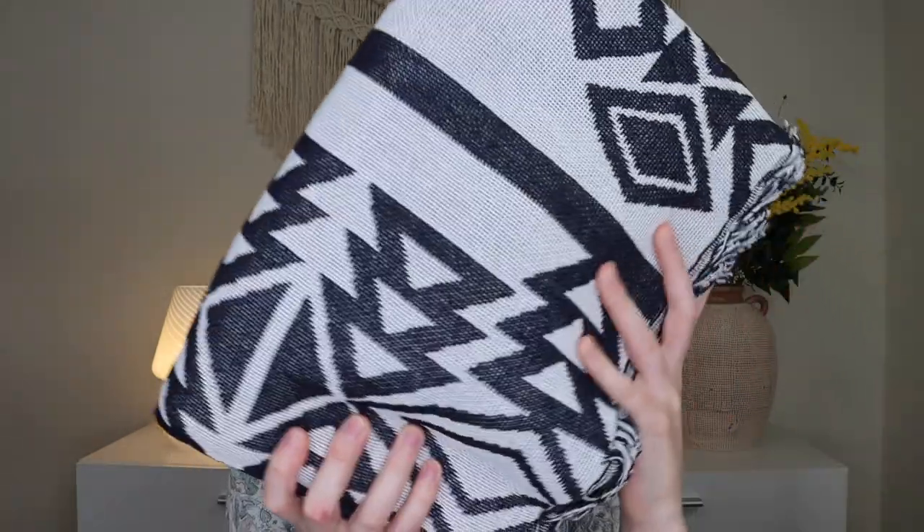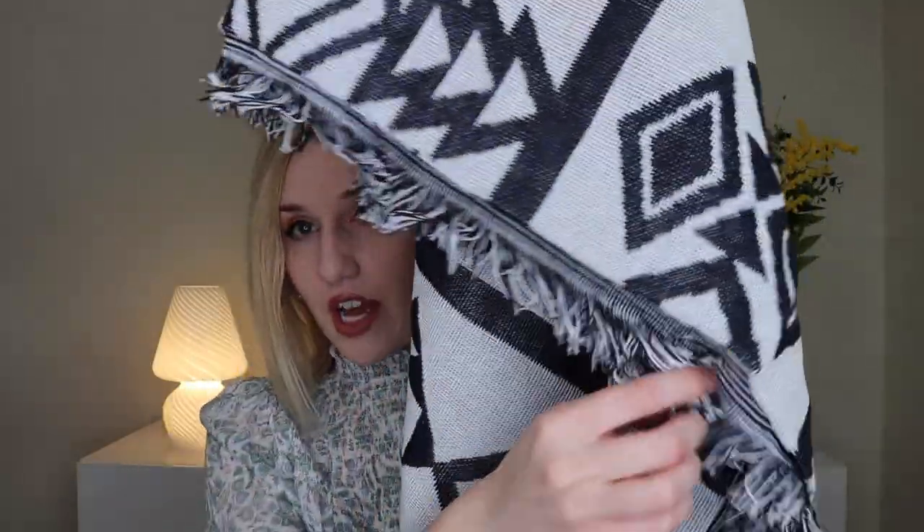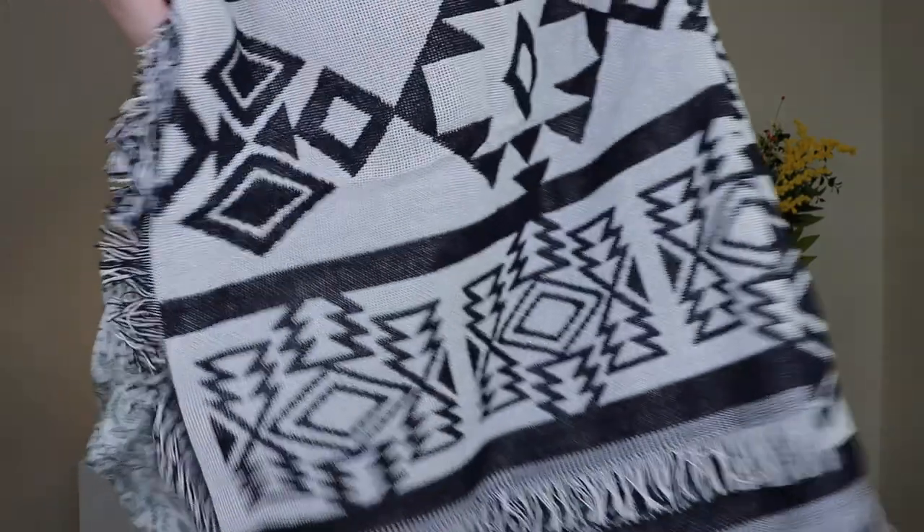Up next we have a throw — this is the oversized reversible geometric throw. It opens up with a really cool pattern. One side is much more white, and the inside is more black. I personally like the black side more, but since it's reversible you can style it however you want. It's an oversized blanket with a little fringe edge. It's a thick woven fabric that makes it soft to the touch. I really like the way it feels and the pattern, though it might not work with my already colorful jalsa.